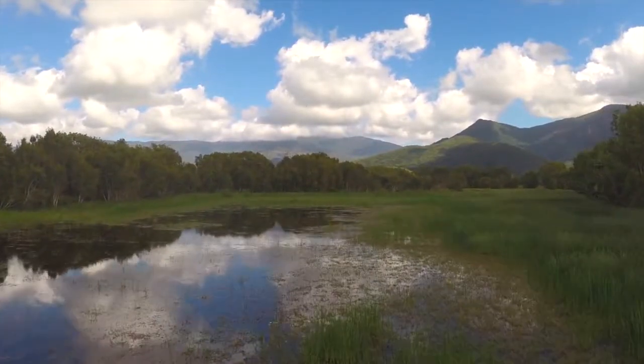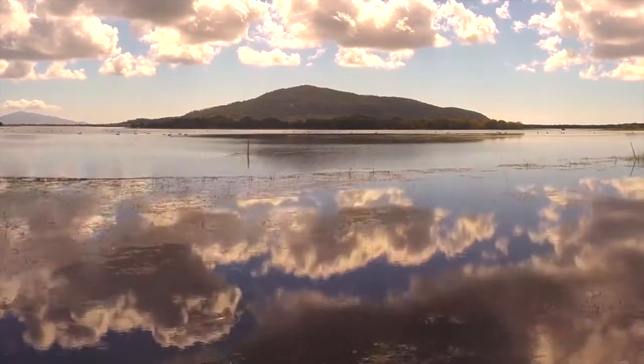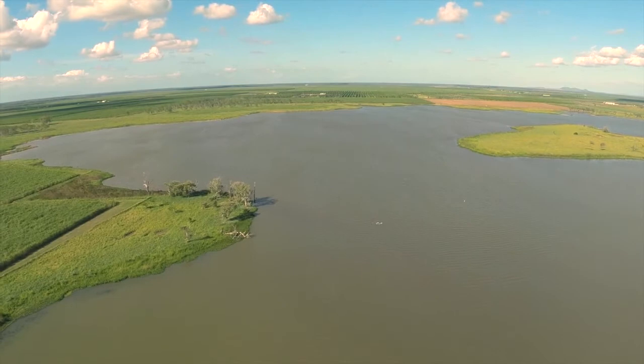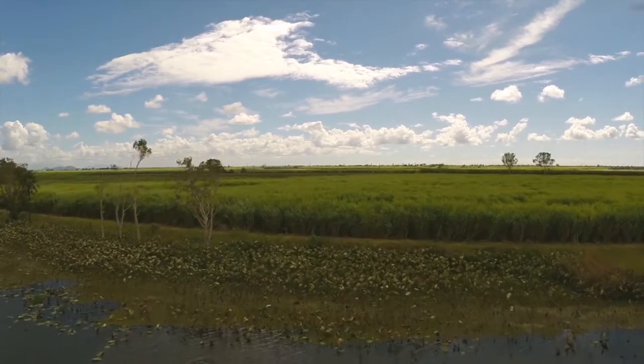On the coast, the wetlands are arguably the most valuable type of habitat that we have. Within the Great Barrier Reef catchment, our wetlands are really a vital part of helping to manage the impacts that can come from the land, both from within the urban and residential areas, but in the rural and agricultural areas as well.